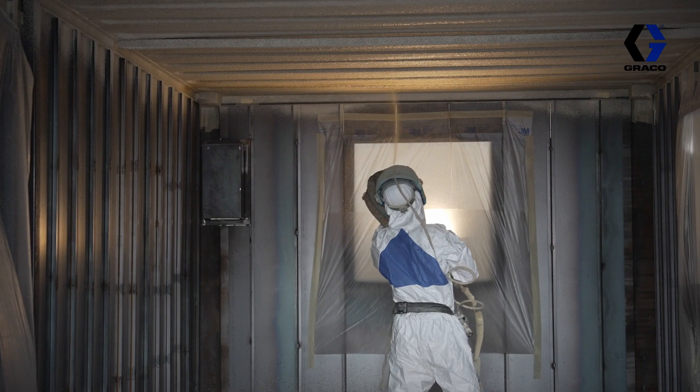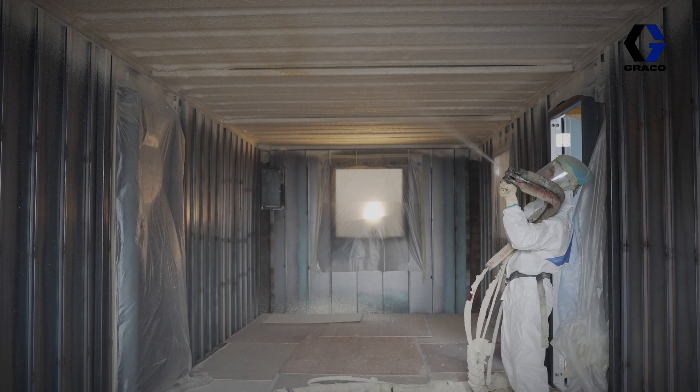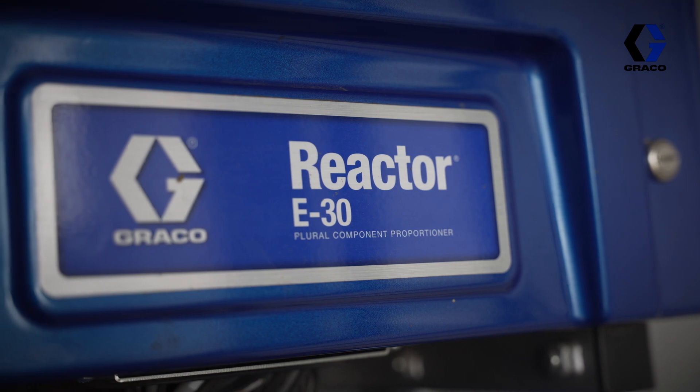The first machine we have was the reactor tube, which was supplied by Glasscraft, and they gave us an excellent service. We spray a lot of material in our production process and we want to ensure that we give our customers a really good service. So when we were chosen by Graco to trial the Reactor 3, we were really pleased.